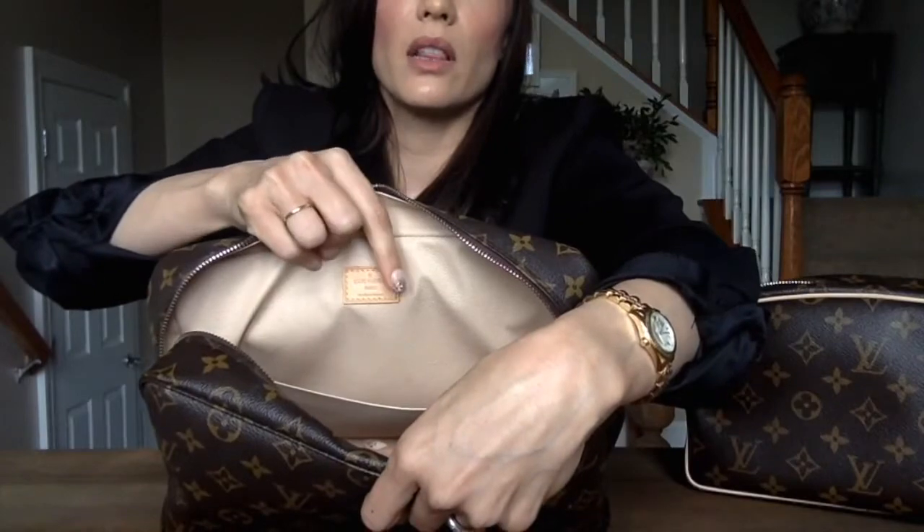Some of the older Toiletry 28s have a fabric tab or fabric tag on the inside instead of this leather tag.